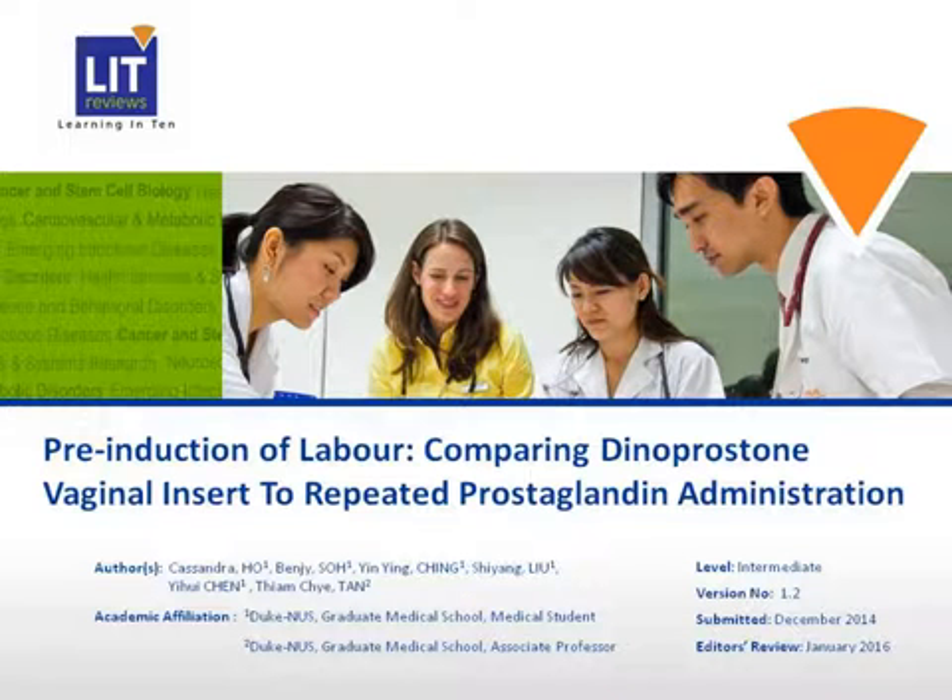Hi. This is a voice annotated presentation on the use of sustained release dinoprostone vaginal insert compared to repeated or intermittent prostaglandin administration in terms of efficacy and safety in pre-induction of labor.